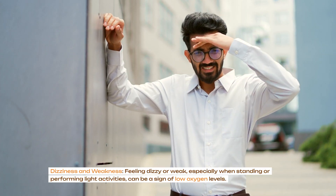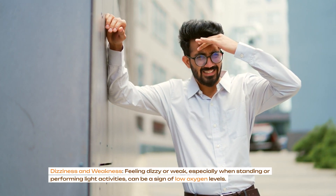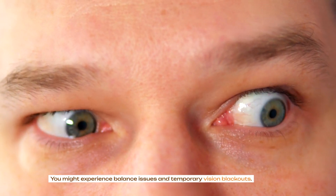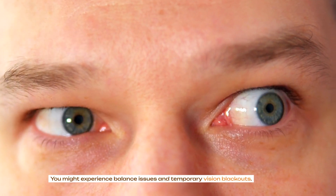Dizziness and weakness: feeling dizzy or weak, especially when standing or performing light activities, can be a sign of low oxygen levels. You might experience balance issues and temporary vision blackouts.